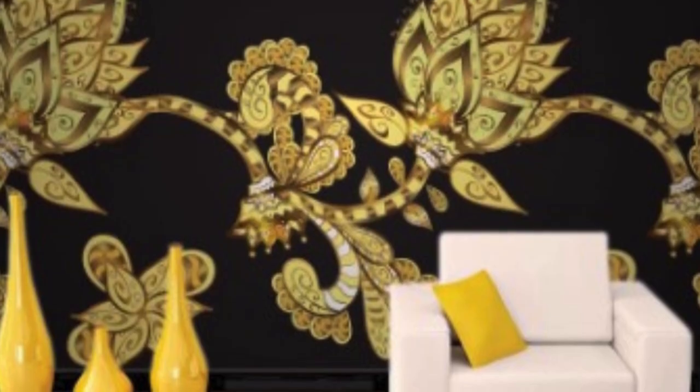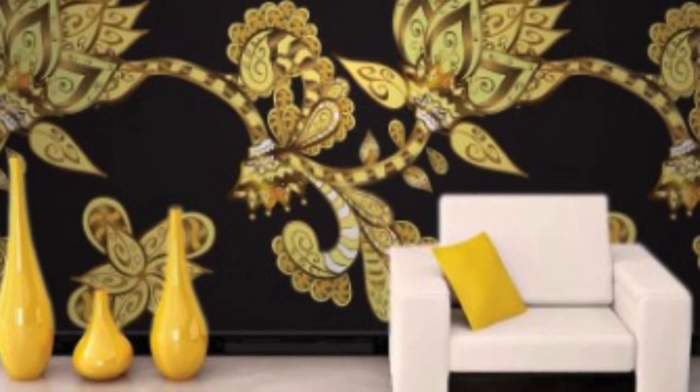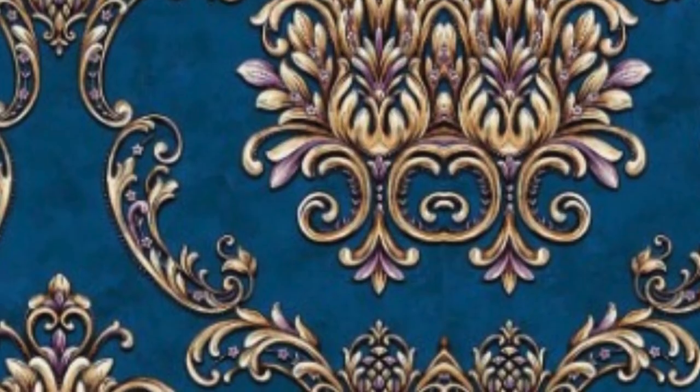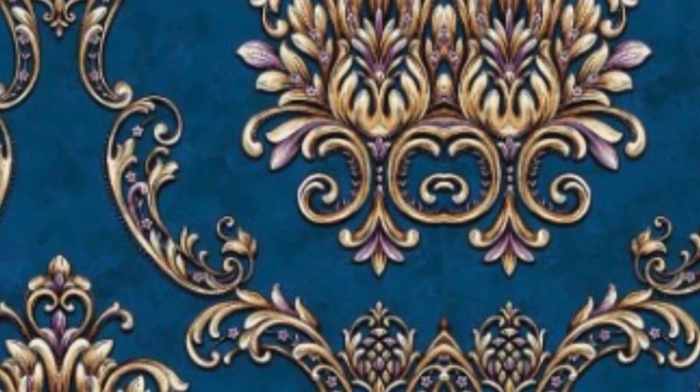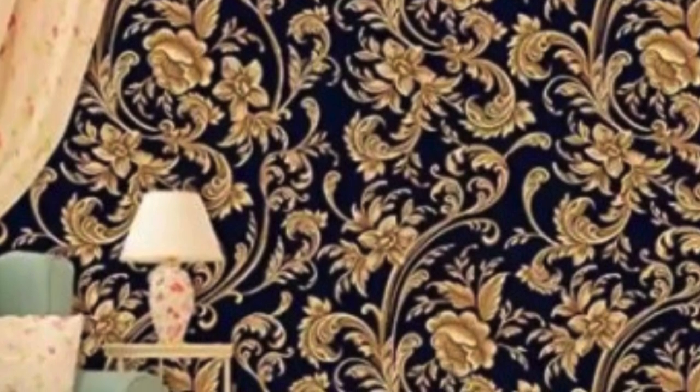In conclusion, metallic wallpaper is a versatile and visually striking design choice that can transform the atmosphere of any room. Its reflective properties, extensive range of patterns and colors, and practical benefits make it a popular option for homeowners and interior designers alike. Whether used to create a bold statement or to add subtle elegance, metallic wallpaper adds a touch of glamour that elevates the overall design of a space.